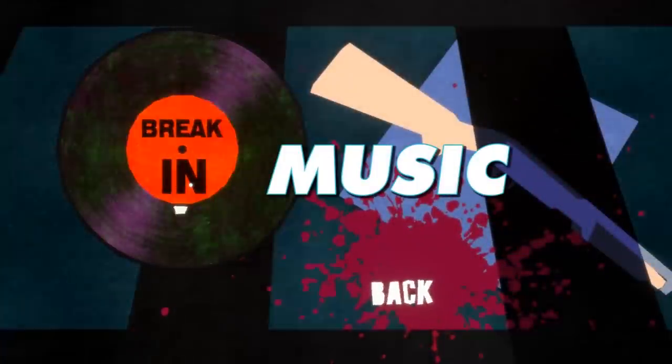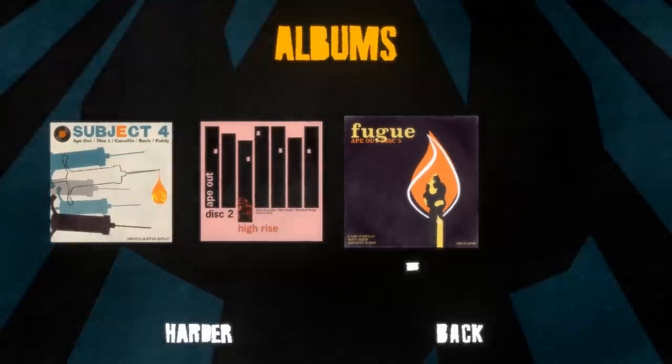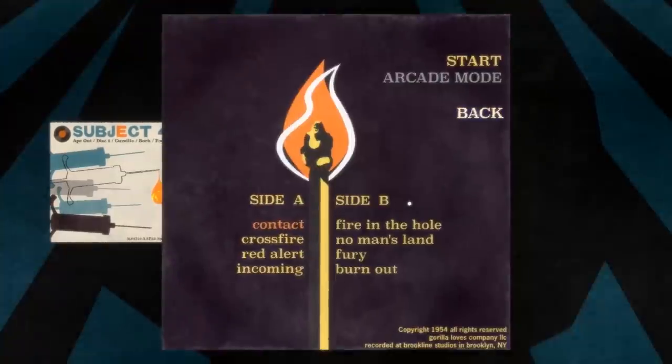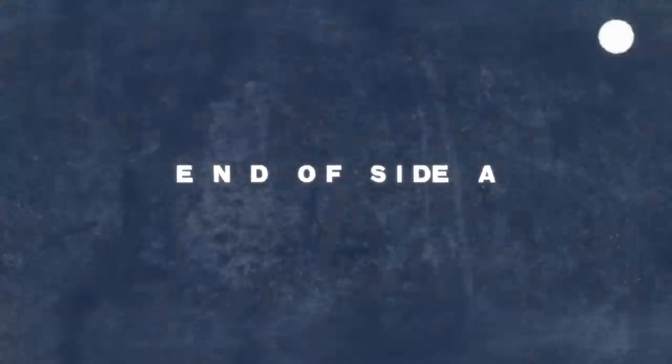Finally, the music is probably the coolest part of Ape Out's style, and it actually plays a big role in the visuals as well. Each level you play is part of a four-side track of a record that flips and plays side B at the midway point. This is a unique way to give the player a short break to catch their breath that's more than just a simple loading screen.